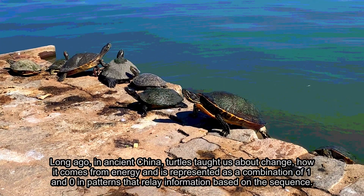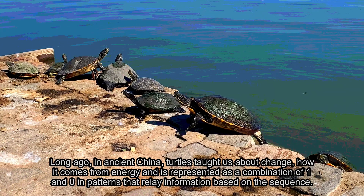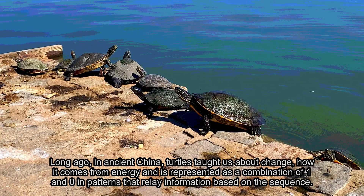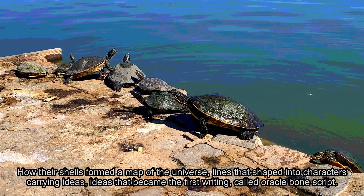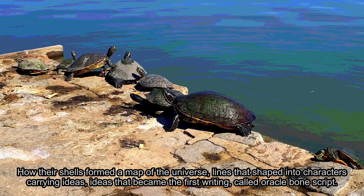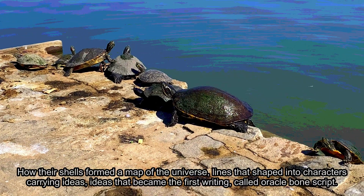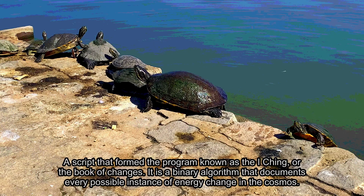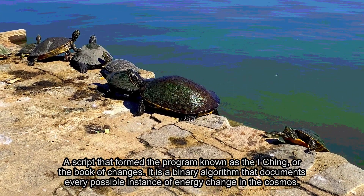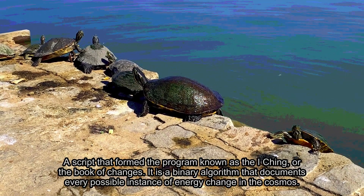Long ago, in ancient China, turtles taught us about change — how it comes from energy and is represented as a combination of one and zero in patterns that relay information based on the sequence. How their shells formed a map of the universe, lines that shaped into characters carrying ideas, ideas that became the first writing called Oracle Bone Script, a script that formed the program known as the I Ching, or the Book of Changes. It is a binary algorithm that documents every possible instance of energy change in the cosmos.